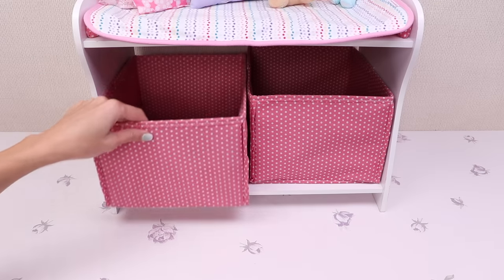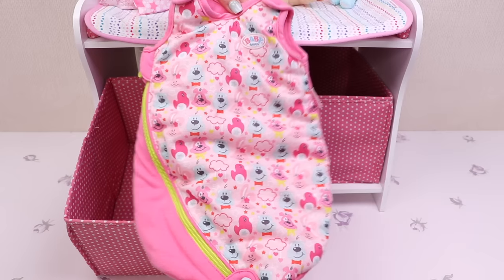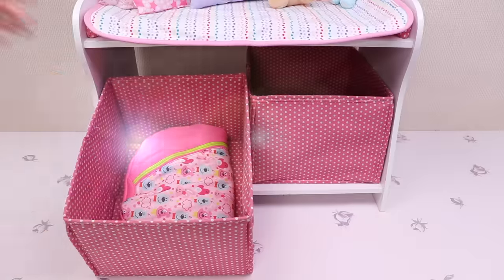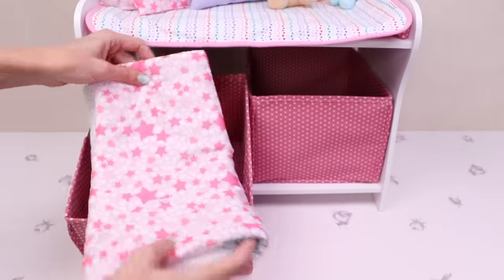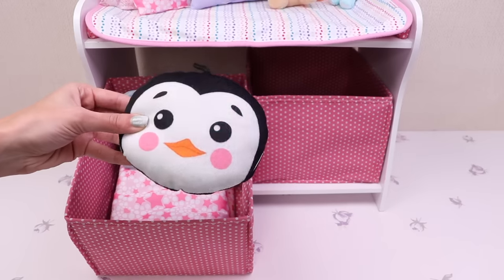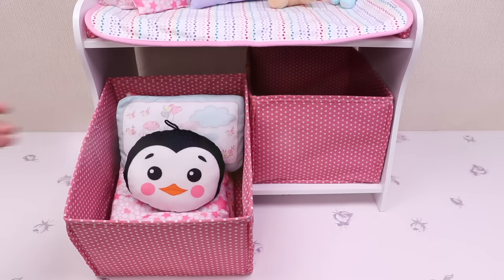And now let's put inside baby's accessories! This cute sleeping bag, an additional blanket, and more pillows! One, two, three!